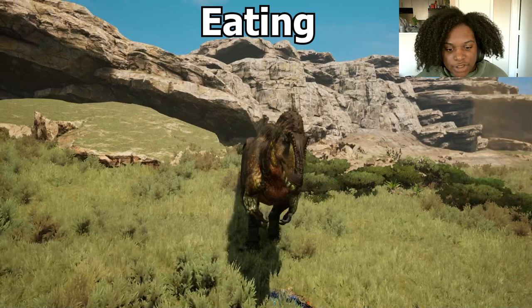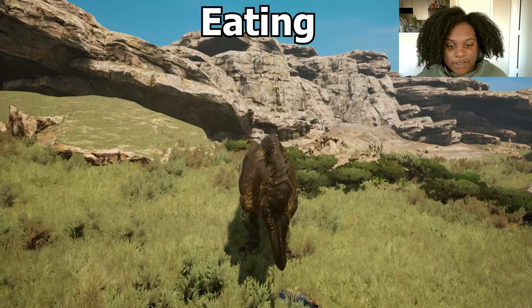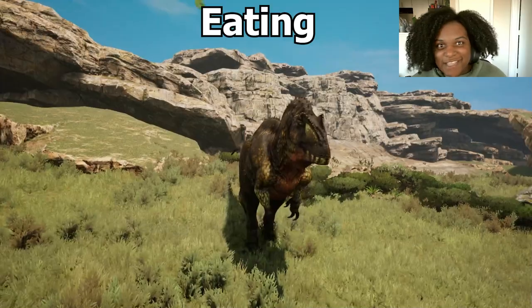Here's the eating animation. Step the foot forward, take a piece off, flip back, go back in for seconds. It's fantastic.